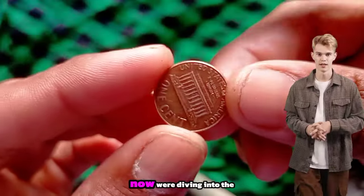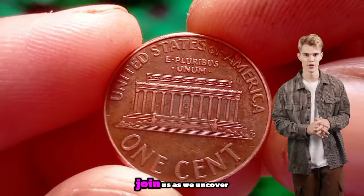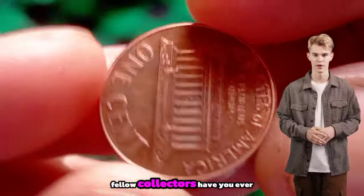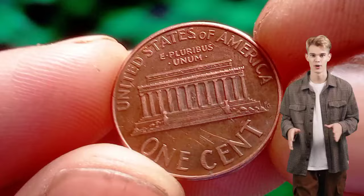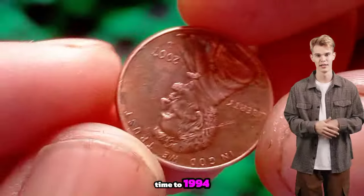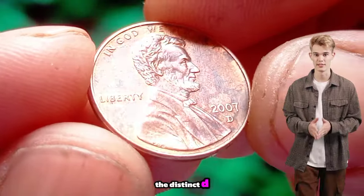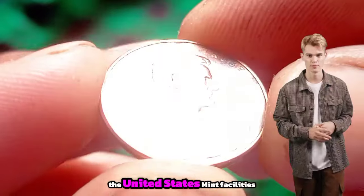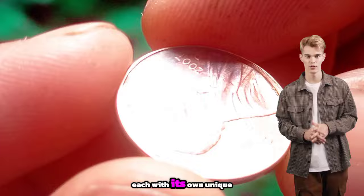Now we're diving into the third most valuable coin: the elusive 1994 D Lincoln penny. Join us as we uncover its intriguing history, unravel its value and discover just how much it's worth. Fellow collectors, have you ever stumbled upon a 1994 D Lincoln penny and wondered what makes this coin so special? Let's journey back to 1994, when the Denver Mint produced a limited number of these pennies. What sets them apart is the distinct D mint mark located beneath the date, indicating they were minted in Denver — a facility that has been minting coins since 1906, each with its own unique story and rarity.